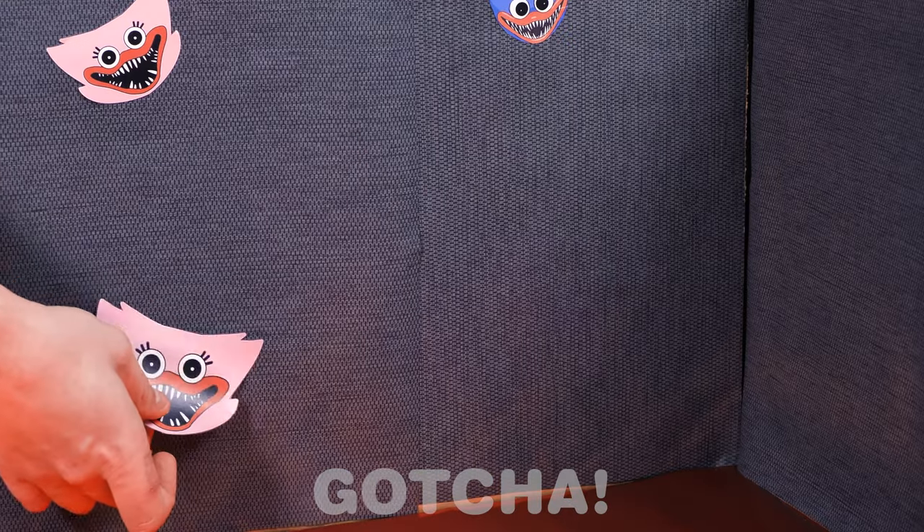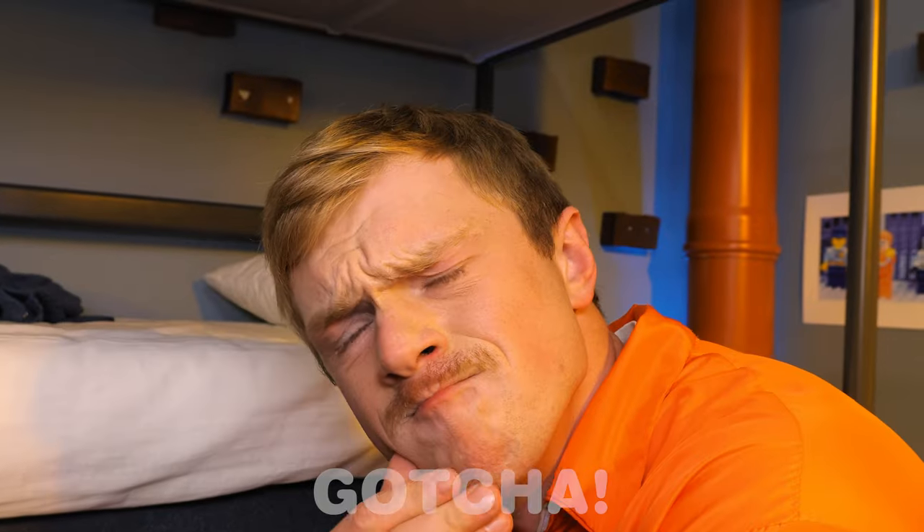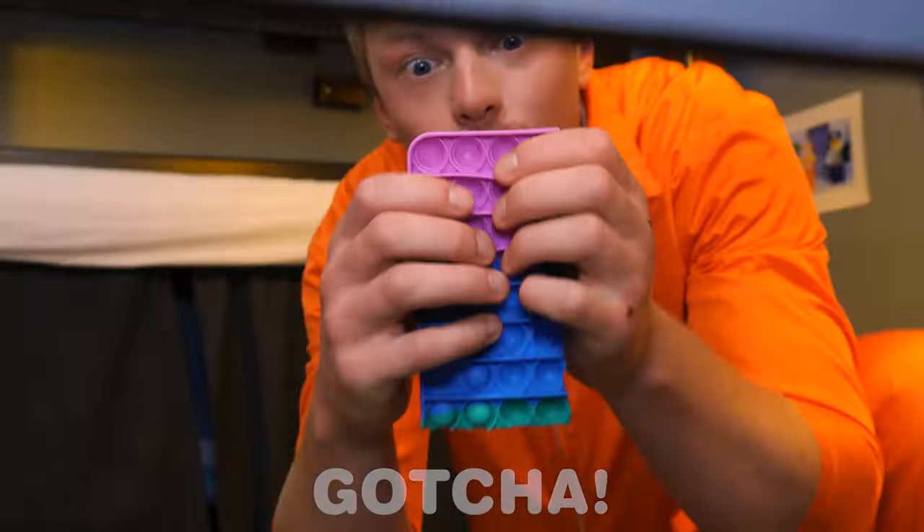Red wallpaper! Kissy Missy and Huggy Wuggy decorations! What should I do next? Oh, I've got it! A poppet? What are you gonna use that for?